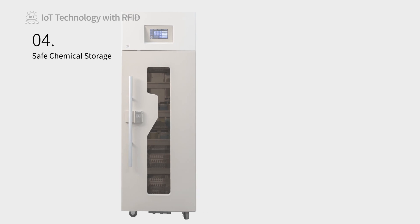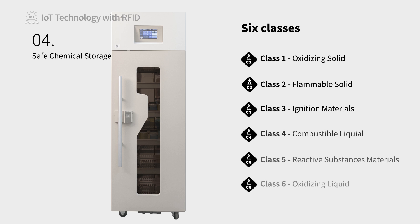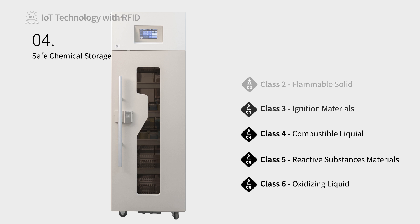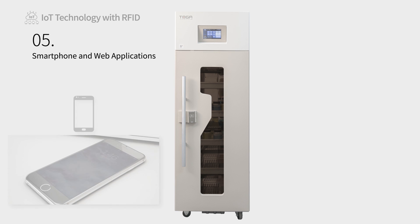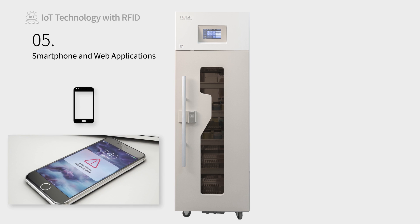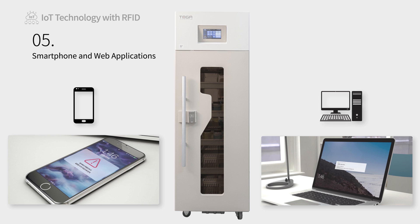Our smart cabinets automatically separate chemicals by their hazard class, and should the user attempt to store potentially dangerous and reactive chemicals together, the cabinet will alert the user to the potential danger and prevent them from storing the chemical inside the cabinet. Every smart feature of our cabinets can be managed via web and mobile applications, allowing managers to remotely manage the laboratory environment.